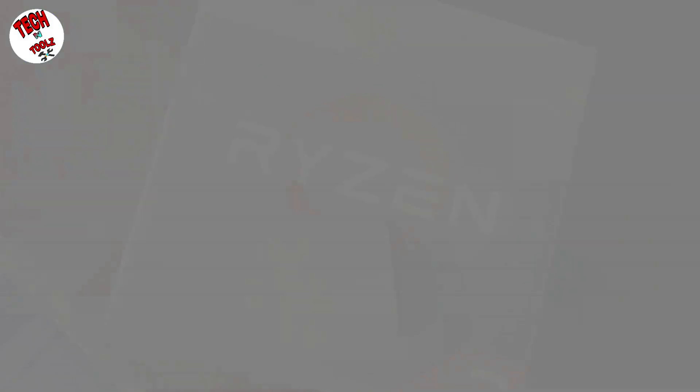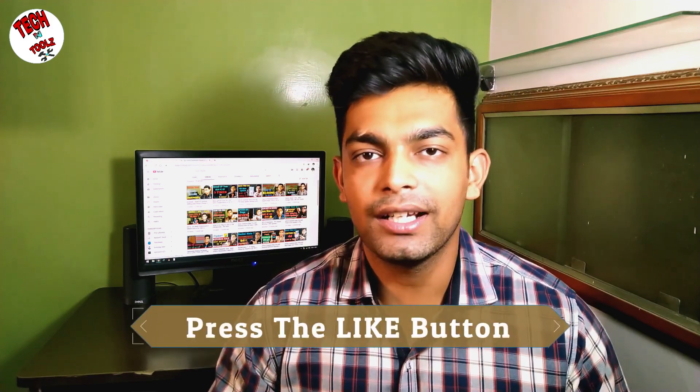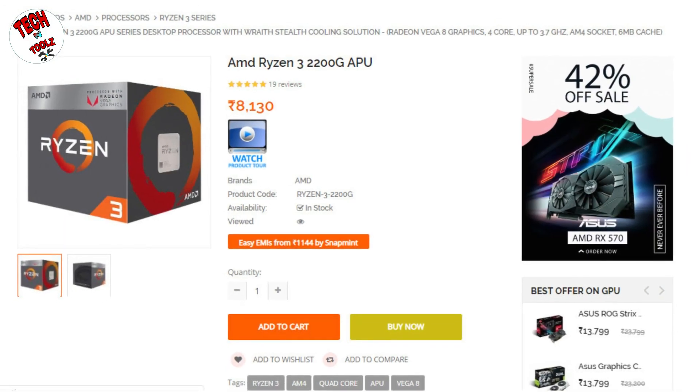This is an APU, which means it is integrated with a GPU. The advantage is that if your budget is low and you don't want to put a separate GPU in your system, this APU integrates the GPU with your CPU. The Ryzen 2200G is a quad-core processor with 4 cores and 4 threads. You get Radeon Vega 8 graphics, 6 MB cache, supports up to 3000 MHz RAM, and its TDP is 65 watts. This processor's online price is around 8,000, but at Nehru Place market in Delhi you can get it for around 7,000.